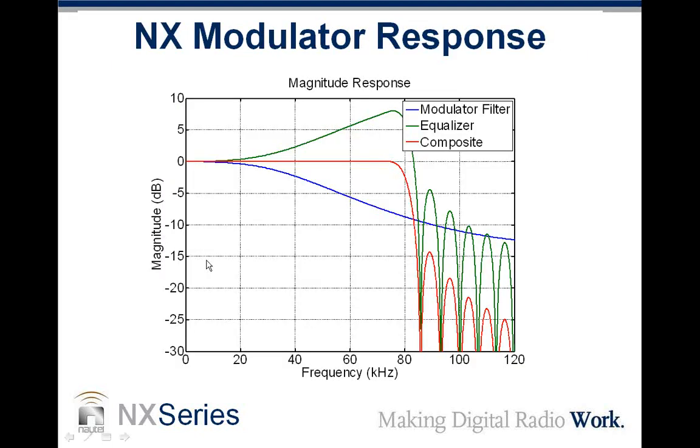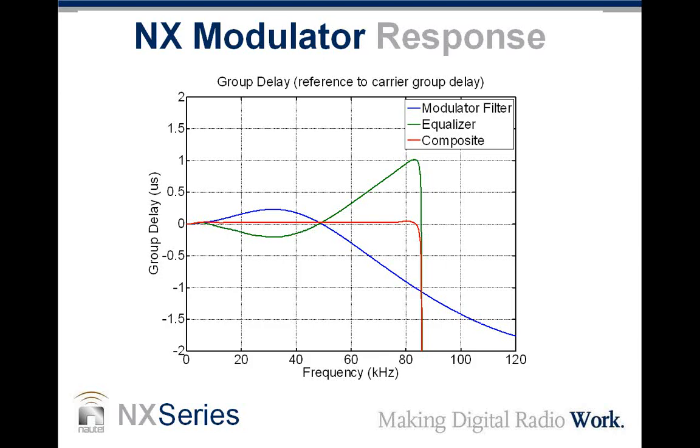The modulator response shows the modulator filter response and the equalizer response combining to produce a very flat line out to approximately 65 kilohertz — we roll off the signal there, aiming for flat magnitude response. The group delay response follows the same idea: we try to eliminate group delay, which is critical for digital or DRM operation to reduce out-of-band spectral regrowth and allow the magnitude and phase paths to recombine appropriately.